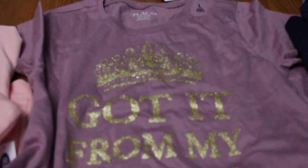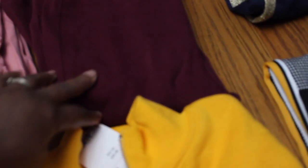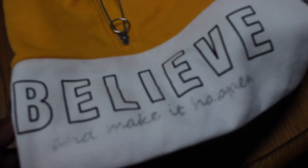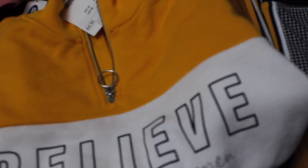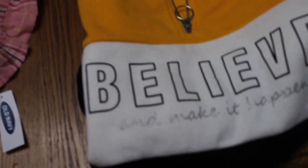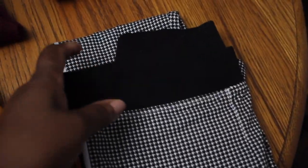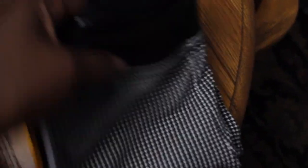Over here is Children's Place — another pair of jeans. And I just love this shirt; it says 'Believe and Make It Happen.' I really love that. This is from H&M — the only outfit from H&M — and there are some leggings to go with it.